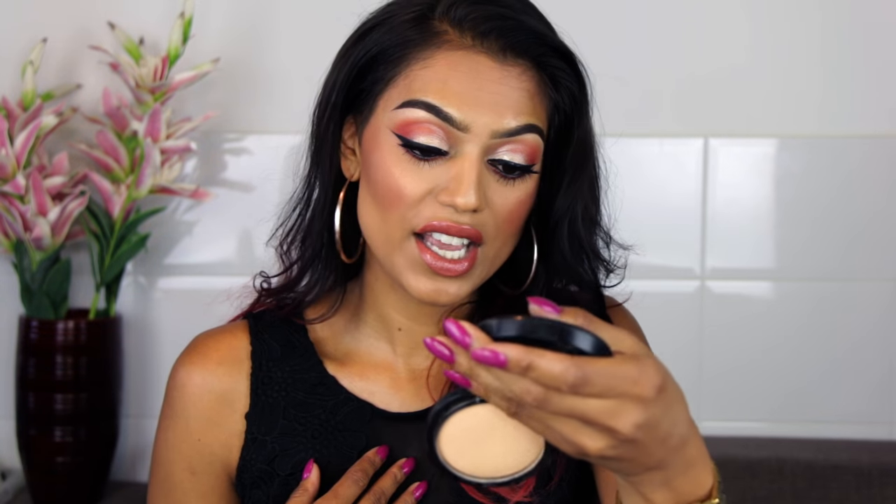The next product is the Mineralized Skin Finish in Medium Golden. I use this powder all over my face to set my foundation — it gives a beautiful finish. I'm not a fan of the Studio Fix powder because using a liquid foundation and then a powder foundation on top looks too cakey on me. I've been using the Mineralized Skin Finish for a long time and I love the shade Medium Golden.